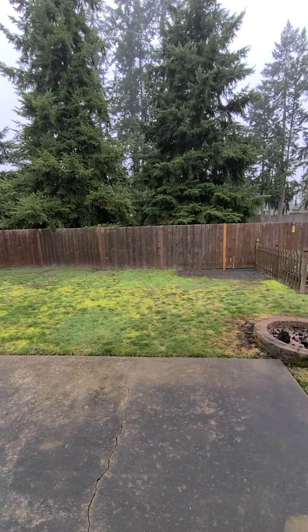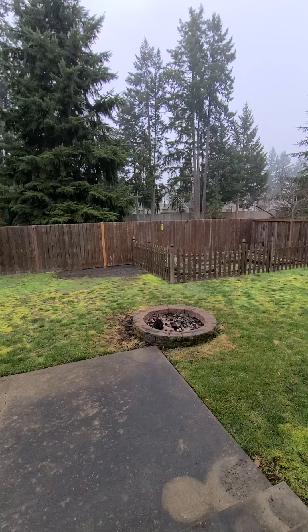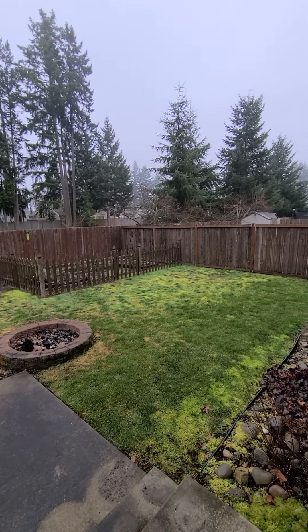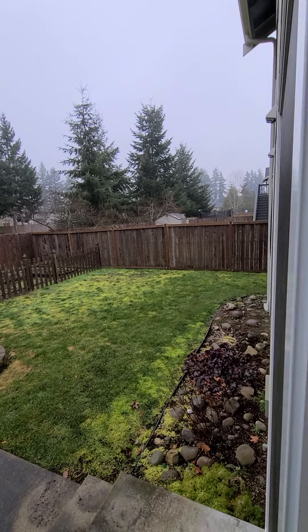That butts up against a greenbelt and retention pond. There's a fire pit and then a more formal garden area with herbs and blueberries in it that would come back this spring.